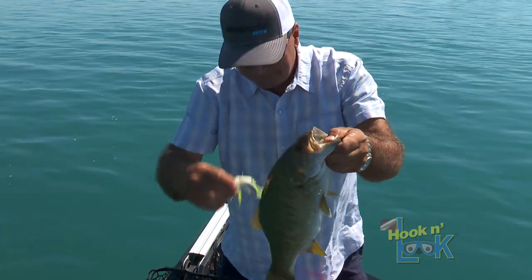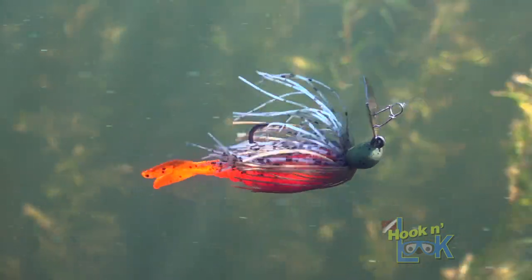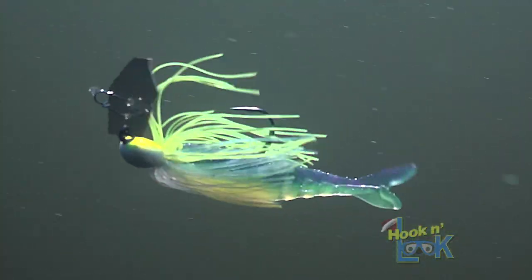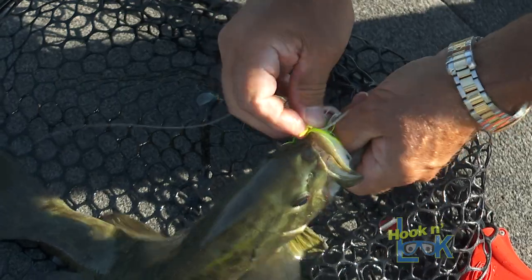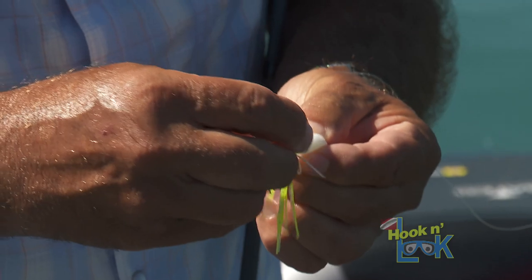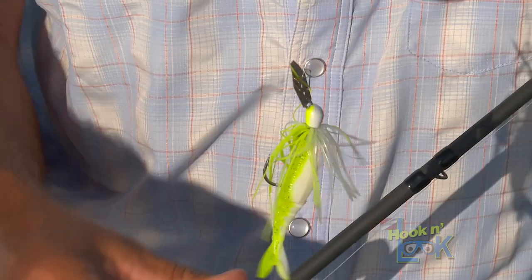Again, the 3-inch Zako swimbait makes the perfect trailer for downsized bladed jigs. Just look how, in slow motion, with every kick of the blade, the segmented body of the Zako allows it to tightly shimmy like a natural bait fish. Moreover, the smallies love this downsized version. One tip I'll suggest that lessens the wear and tear of the trailer is, I'll often super glue the trailer to the jig head.